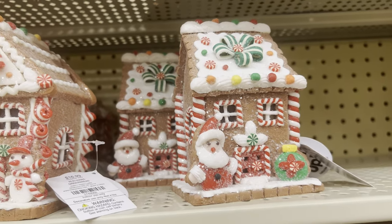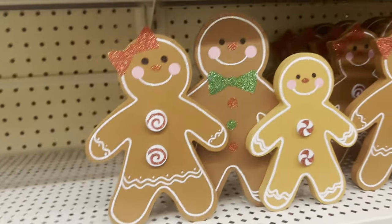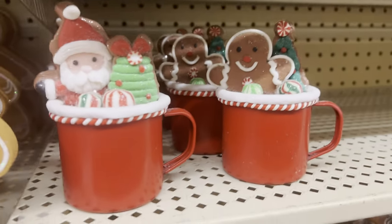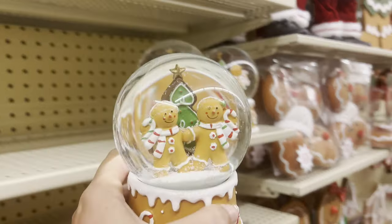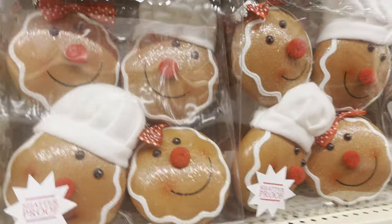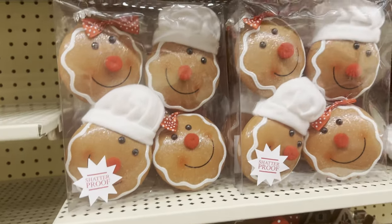They have one with the gingerbread guy out front, a snowman and Santa, and they're $16.99. This one is screaming to me — it's $7.99, but when it goes 40% off, how could you resist? This is the cutest thing ever, $6.99 — if that goes 40% off, it's going to be in my bag. Snow globe gingerbread man, $17.99. Even these little shatterproof ornaments — more ornaments are being labeled shatterproof now — $14.99 on that set of four.